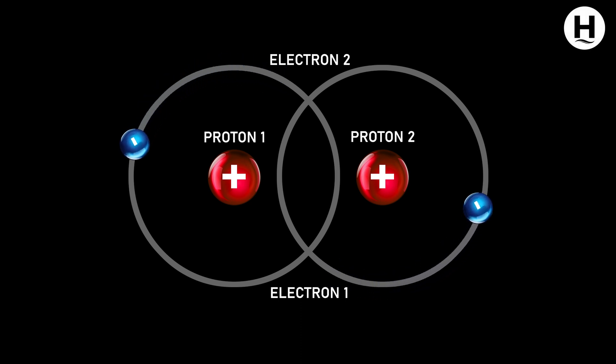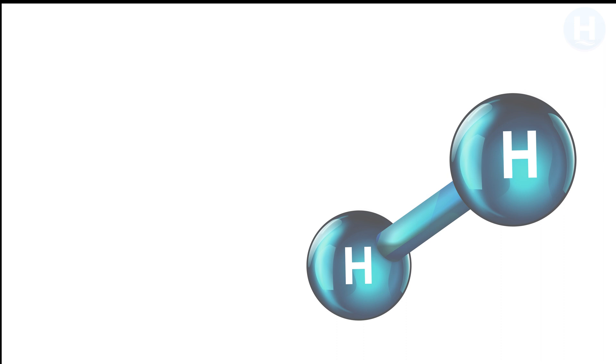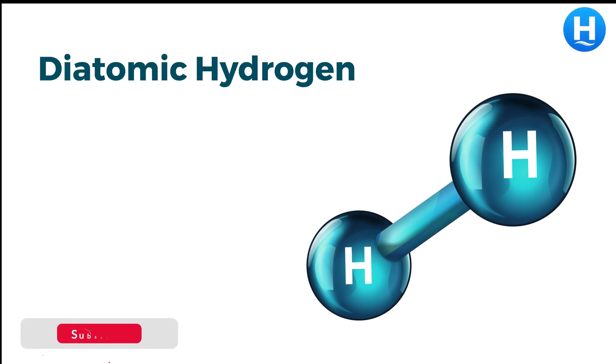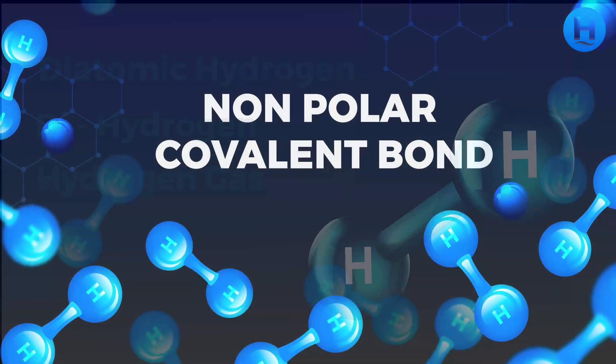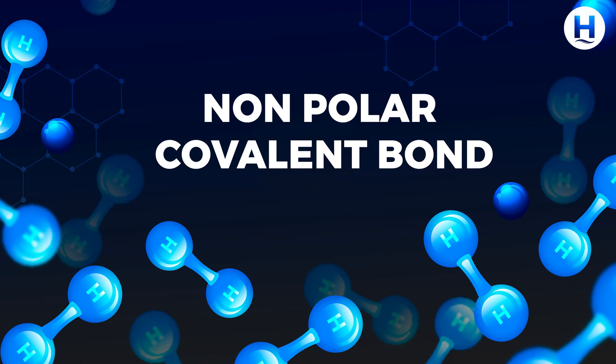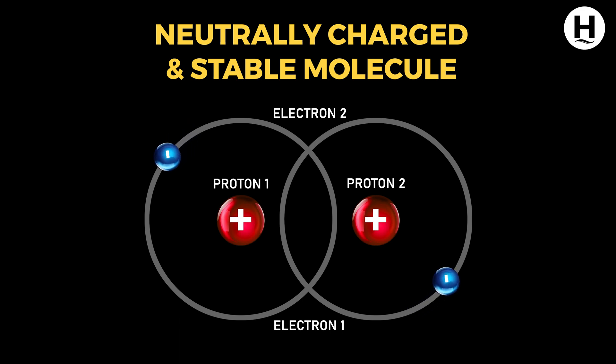Two hydrogen atoms are held together by covalent bonds to form molecular hydrogen, represented as H2. It is also known as diatomic hydrogen, dihydrogen, or hydrogen gas. They share the electrons equally with each other, and this equal sharing makes the chemical covalent bond a non-polar covalent bond. Electrostatic forces hold two protons and two electrons together in this structure.